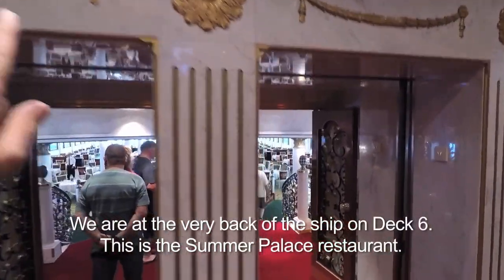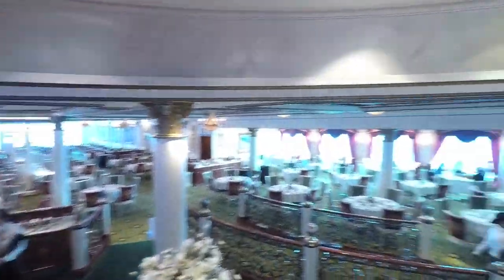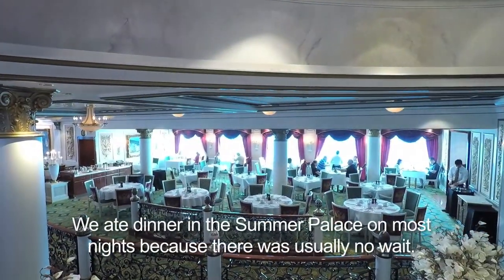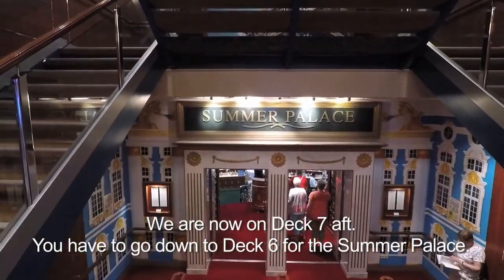This is the Summer Palace restaurant. It's the other main dining room, and it looks like the Russian Summer Palace. That's Summer Palace restaurant, down on Deck 6. We're back on Deck 7.